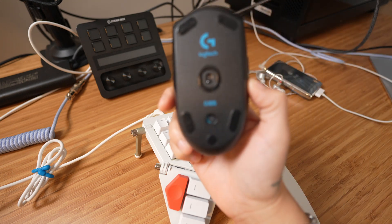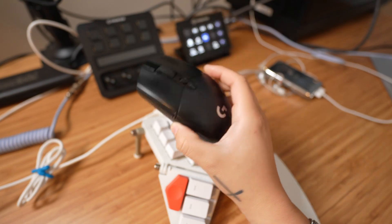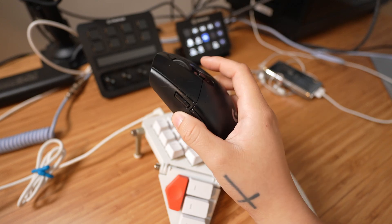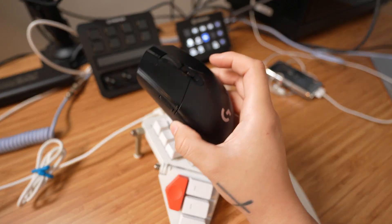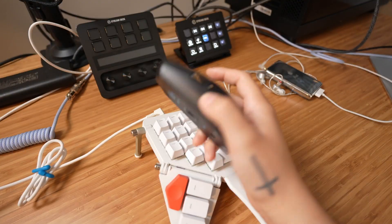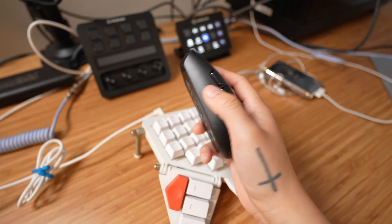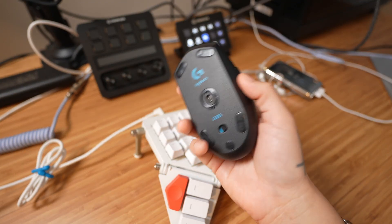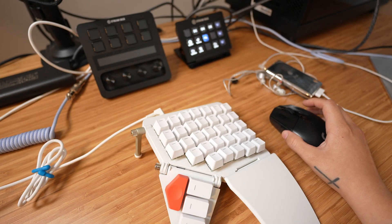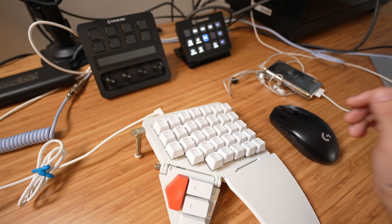This mouse is the Logitech G305. I've had it for about two years — it's awesome. It doesn't have any special productivity hacks; just front, back, left click, right click, and scroll. It does the job. I just recently changed the battery for the first time since I got it, which is pretty great.